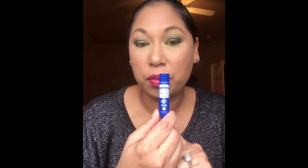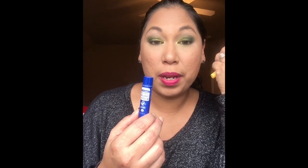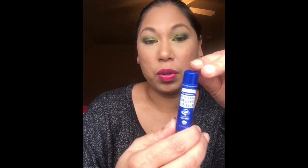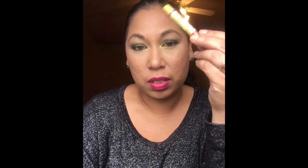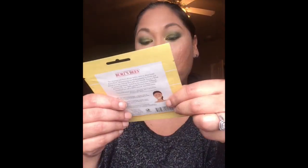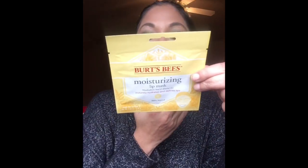I'm really happy about this Dr. Bronner's Peppermint Organic Lip Balm — I have the big bottle and use it for bubble baths too. This lip balm is about two to three dollars. Then there are two Burt's Bees products: a lip shimmer in 'Peony,' which is about three to four dollars, and a moisturizing lip mask that you just apply to your lips for about five minutes.